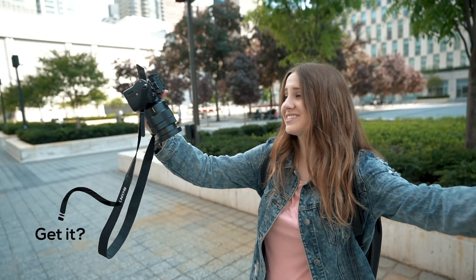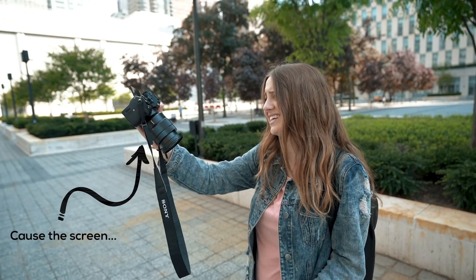So it's actually a fantastic vlogging camera. Hey guys, what's up? Today we are exploring New York City.